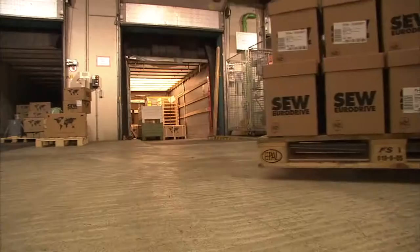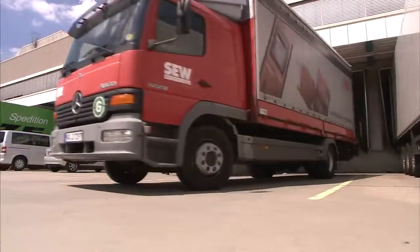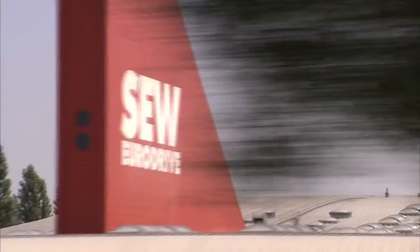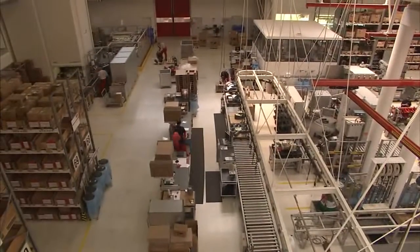The plant was equipped with 40 movigear units in just a single weekend and no further downtime was required. Short distances and fast availability ensure smooth processes from ordering to installation. 13 production plants worldwide and 67 assembly plants with SEW employees mean that the movigear units are installed on site competently and quickly.